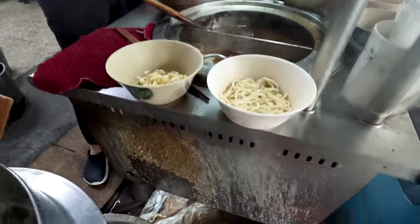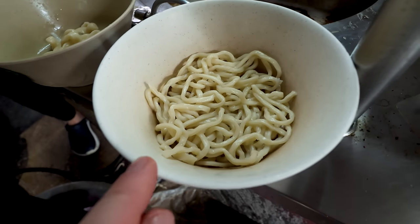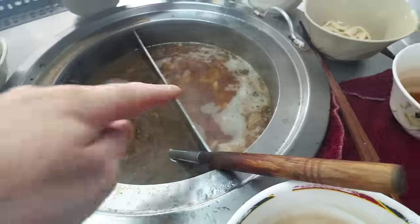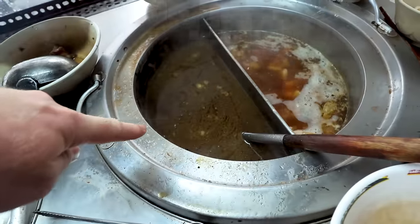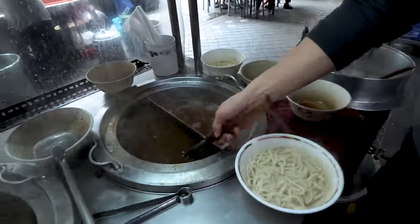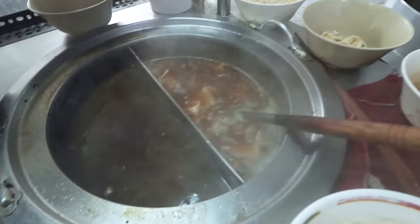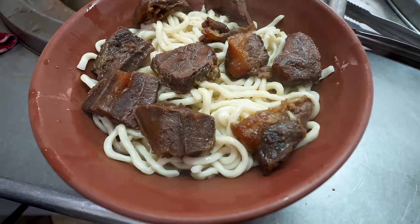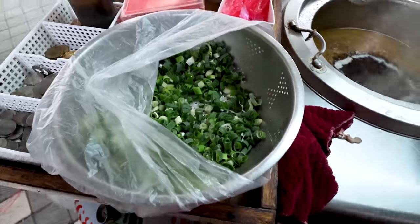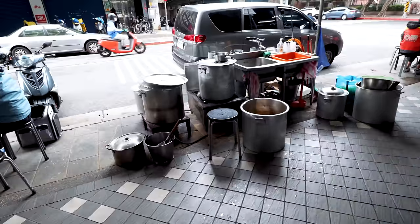I've ordered noodle soup — you get two choices: thicker noodles or thinner, though I'd call them more medium. He's got his broth cooking in two pots — a clear one and a dark one. One has the offal, things like stomach, and this is the beef. Just look how soft and amazing that beef is. A bowl of scallions too — all from a little stool. Are they popular? Look at this — ridiculous.